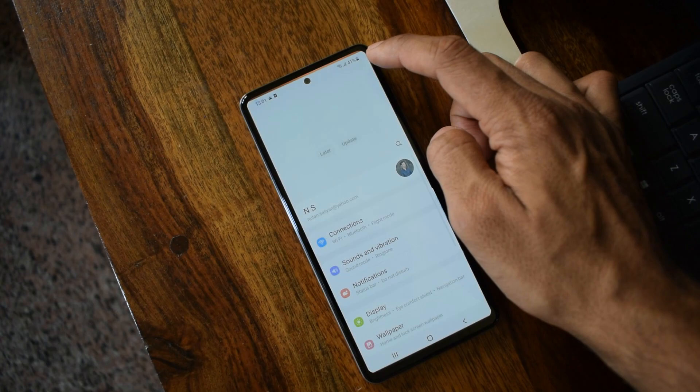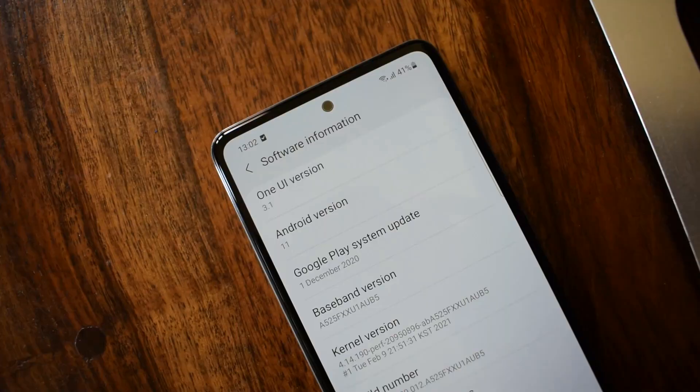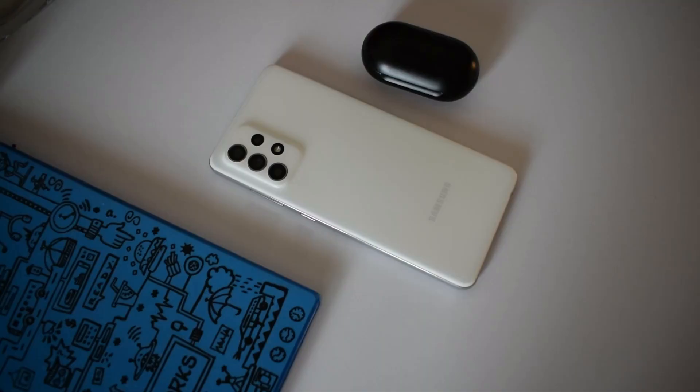Coming to the software side, the phone comes with Android 11 and One UI 3.1, and I already have an update here — a security patch for February 2021. It's good to see One UI 3.1 out of the box. So those are the specifications of this phone.